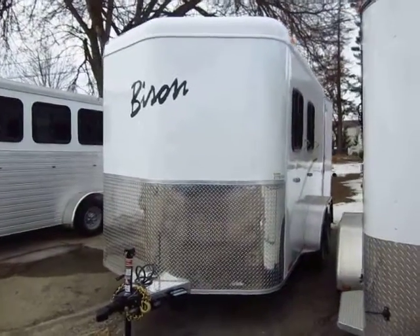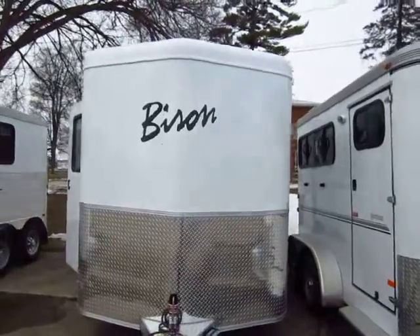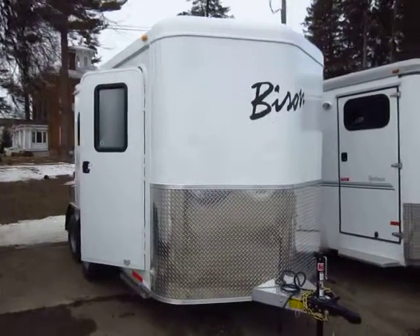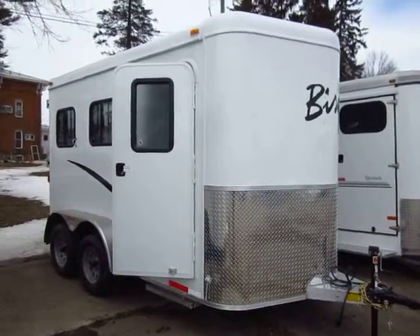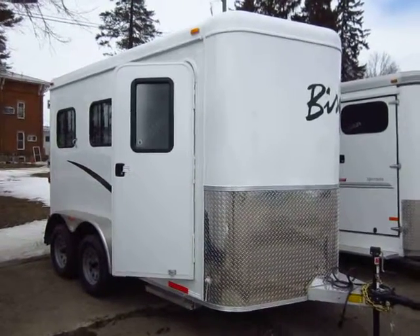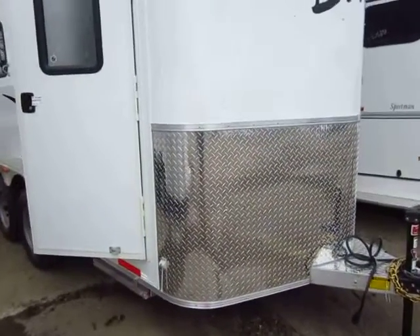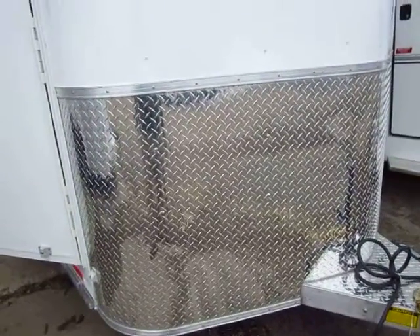A brand new Bison two-horse slant load with a front dresser and a V-nose just came in here at Halod Auto and RV of Coldwater, Michigan. I keep getting the question: why are these Bison bumper-pull, all-aluminum, extra-tall trailers so much cheaper than other all-aluminum trailers? These usually come in at the price point of an aluminum-over-steel trailer. People look and see the extra-large stone guard on front — again, it's extra tall.